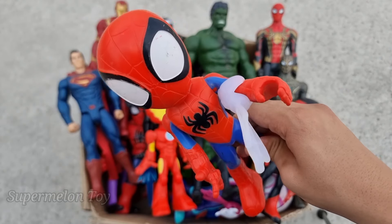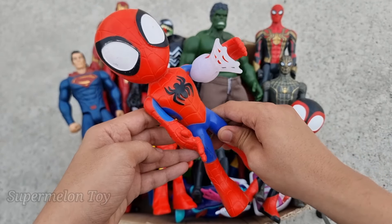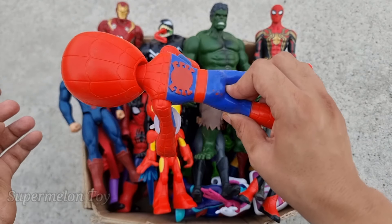Wow, the Amazing Spidey is a very cool superhero! He's our favorite superhero — this is the Amazing Spidey, the very cool red and blue color superhero.